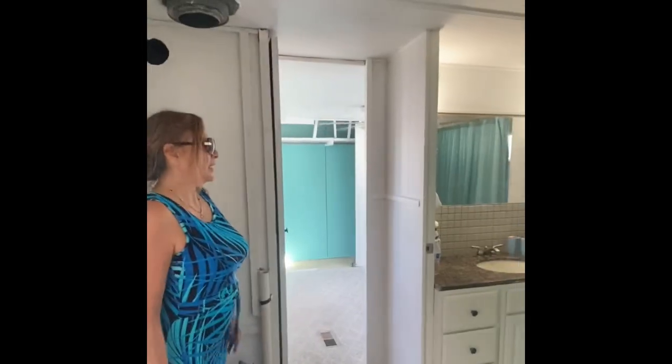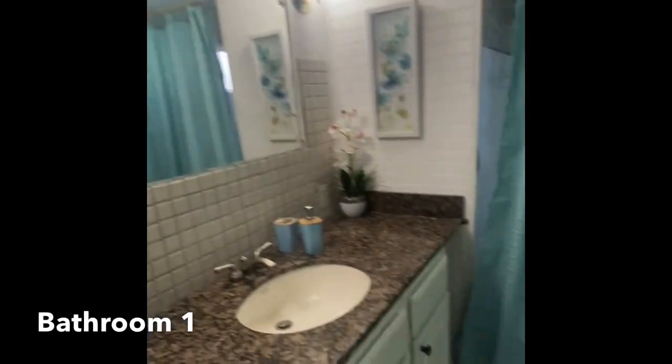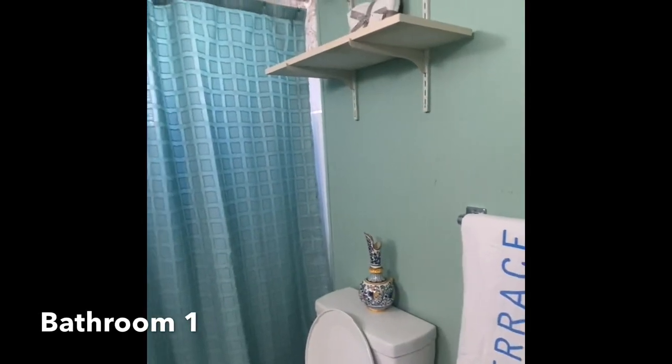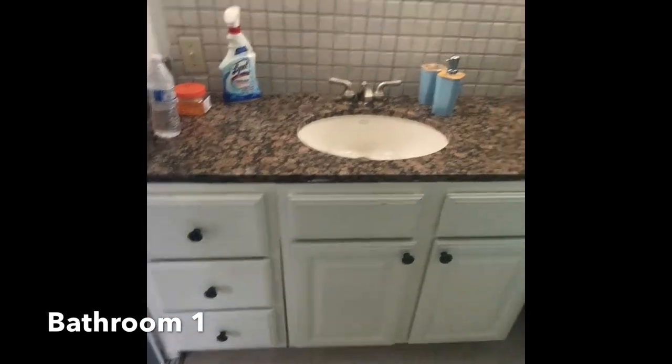Very bright home with lots and lots of windows. And here is bathroom one with the tub — a tub-shower combo. The floor was replaced in there, so you've got real tile here. AC ducts through there. And this is granite — granite countertop where the vanity used to be. Backsplash as well.